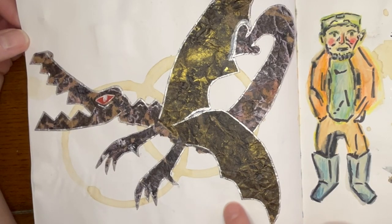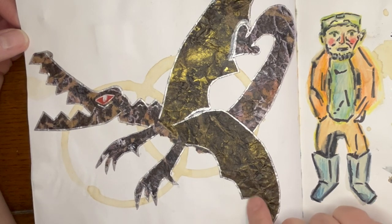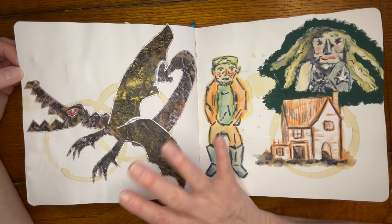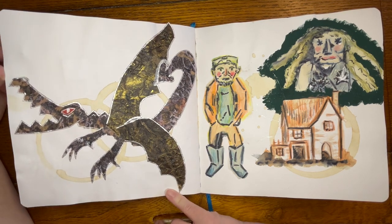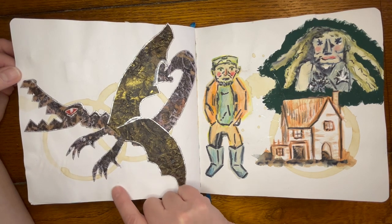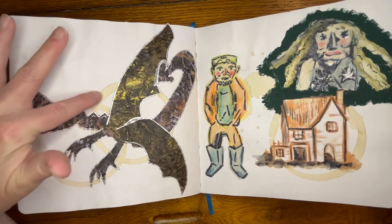This one was pretty fun. I didn't have any reference and I just cut up pieces of faux leather to arrange them into this kind of awkward dragon shape. But something about it I just really like — I like how the feet, the toes, the claws came out, the eye, the teeth. Those were playing around with coffee stains.